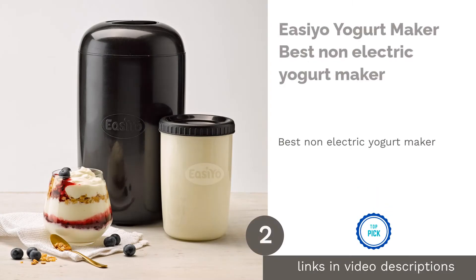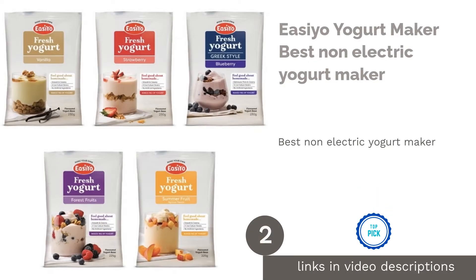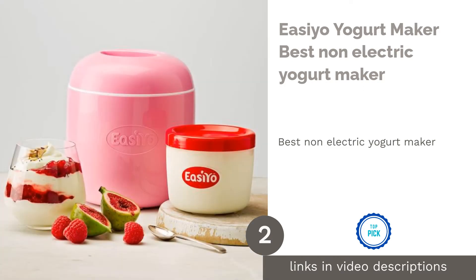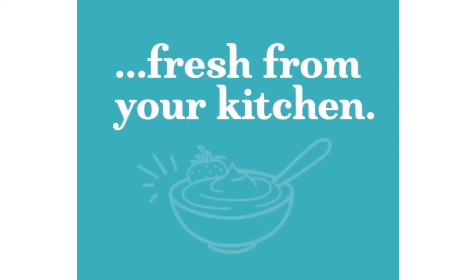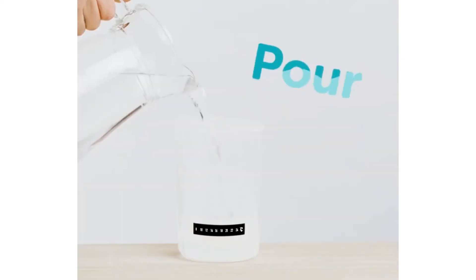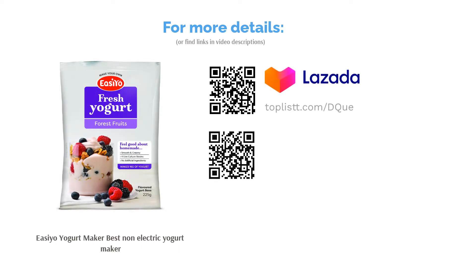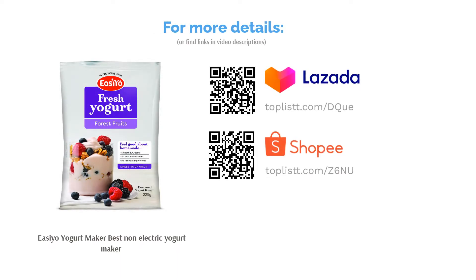The second product on our list is the Ezio Yogurt Maker, the best non-electric yogurt maker. Do not underestimate the performance of this portable, non-electrical yogurt maker from Ezio. Just follow three simple steps, leave the yogurt for 8 to 12 hours to set, and then you're good to consume it. Additionally, you can make up to 1 kg of yogurt with the polypropylene grade jar.